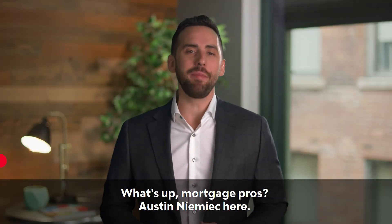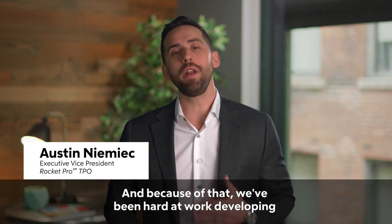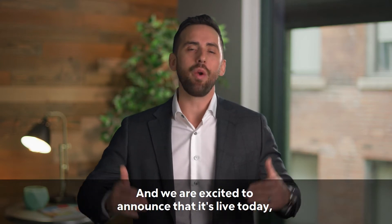What's up, mortgage pros — Austin Nemec here. QM Appendix Q is gone, and because of that we've been hard at work developing and innovating a new jumbo product to help you win more business, and we are excited to announce that it's live today.